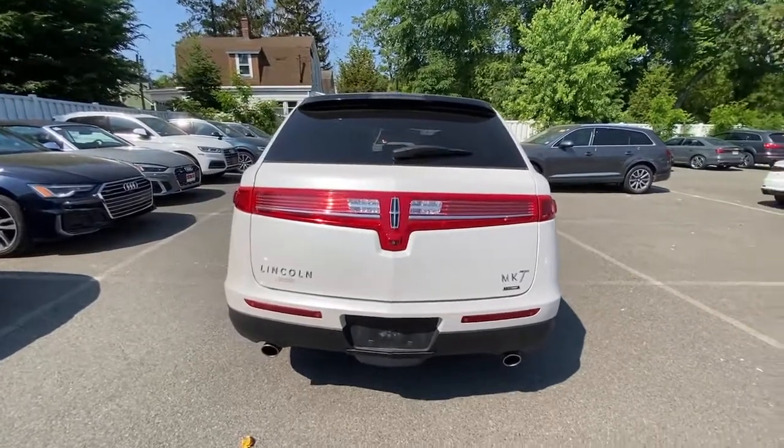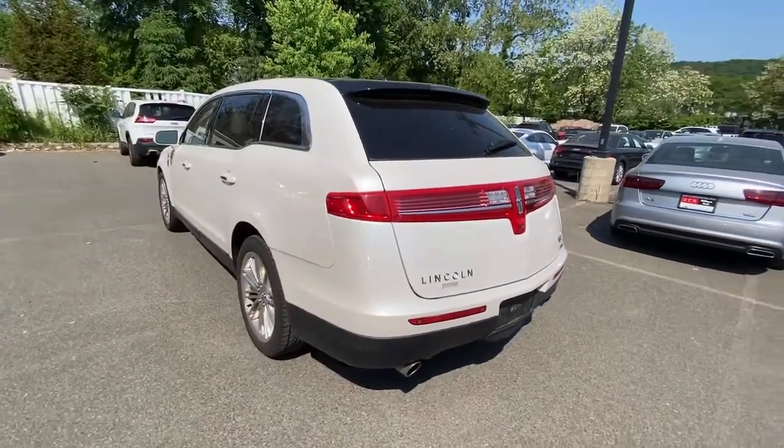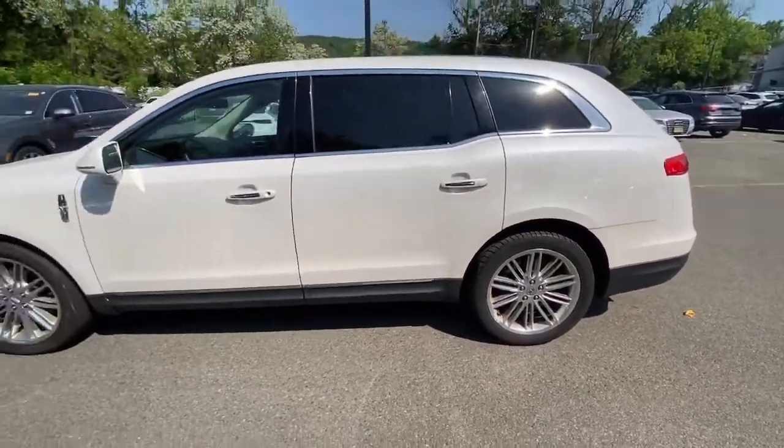Luxuriously appointed, spacious, all-weather capable, and loaded with the latest tech, this family-focused three-row SUV infuses every journey with comfort and confidence.